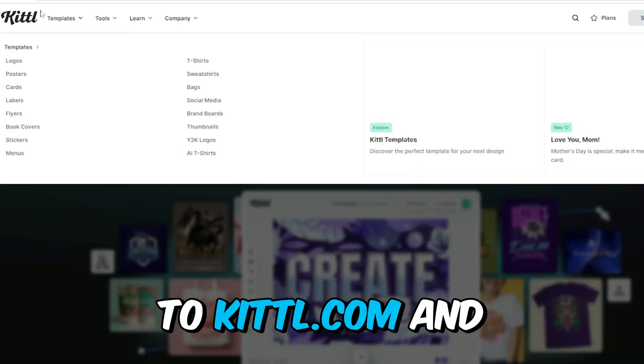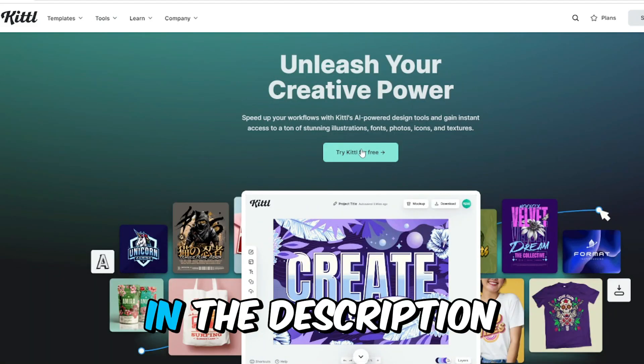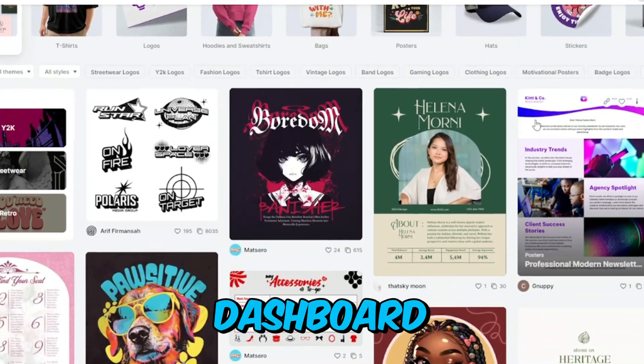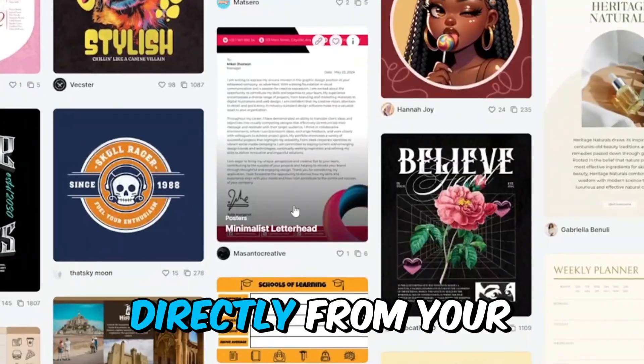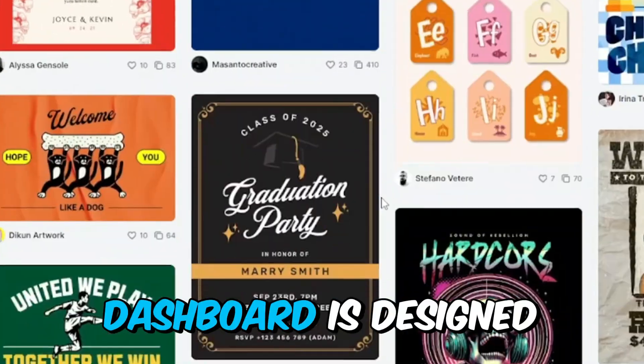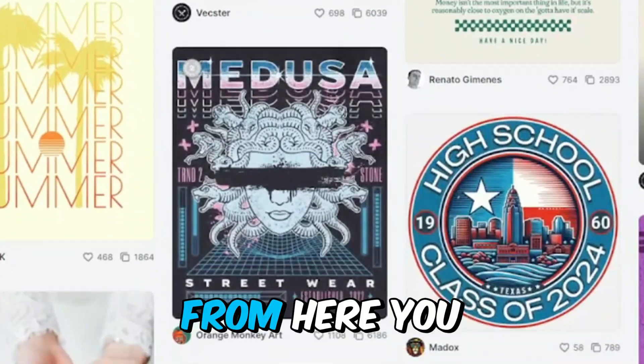First, head over to Kittl.com and sign up for free using the link in the description below. Once you've registered, you'll land on Kittl's clean and user-friendly dashboard, which is accessible directly from your browser — no software download necessary. The Kittl dashboard is designed for efficiency and ease of use.